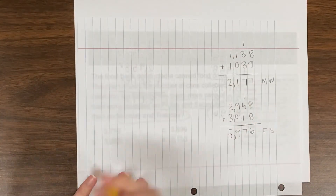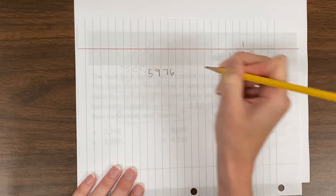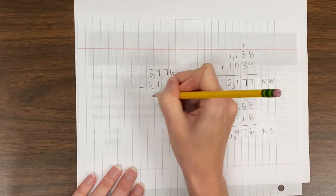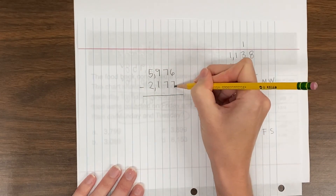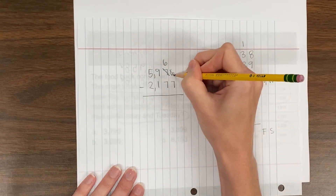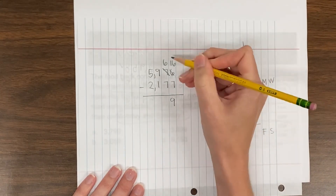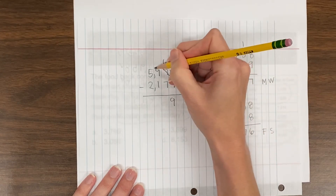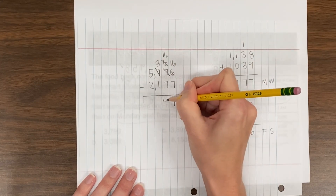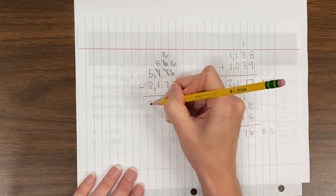The larger number always goes on top when I subtract, so 5,976 minus 2,177. 6 minus 7 — I can't do that, so I need to borrow. That becomes 16; 16 minus 7 equals 9. 6 minus 7 again — I need to borrow. 16 minus 7 is 9. 8 minus 1 is 7. 5 minus 2 is 3.